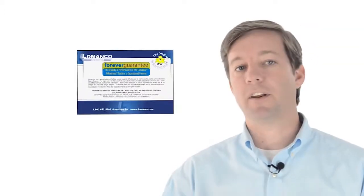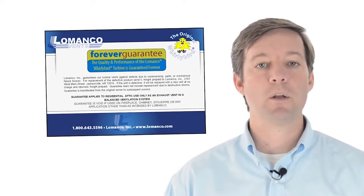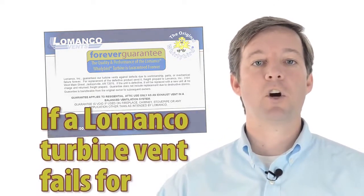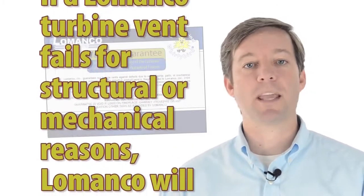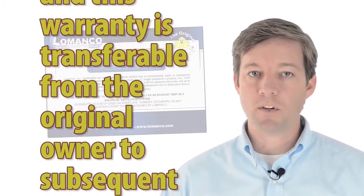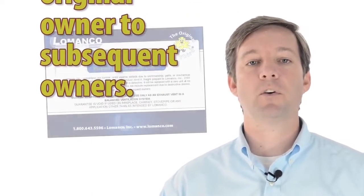We are so confident about the quality and performance of the Lamanco Whirlybird, we've given it a forever guarantee. If a Lamanco turbine vent fails for structural or mechanical reasons, Lamanco will replace it for free. And this warranty is transferable from the original owner to subsequent owners.